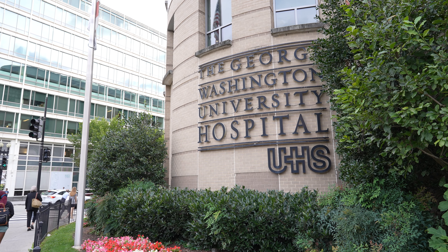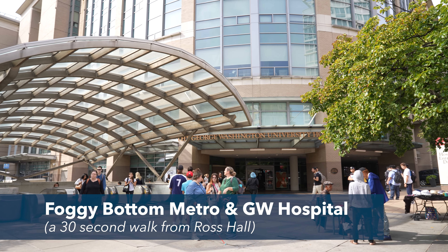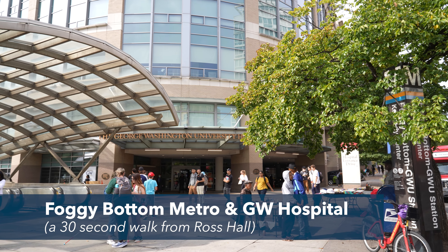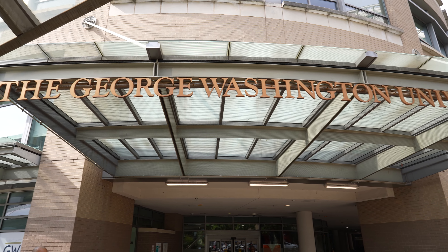This is GW's hospital. It's a level one trauma center and an academic medical center, so some of our classmates are actually doing their clinical rotations here, especially the emergency medicine, women's health, and inpatient medicine rotations. As you can see, steps away from the hospital is the metro, so you can easily get around and experience all of DC.